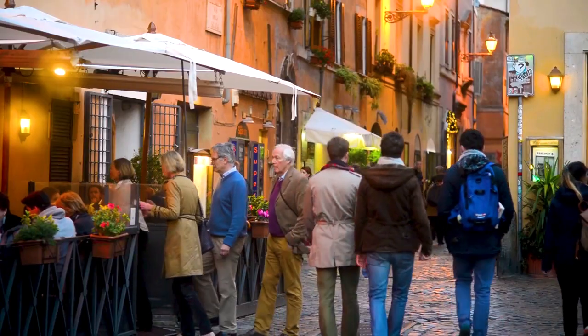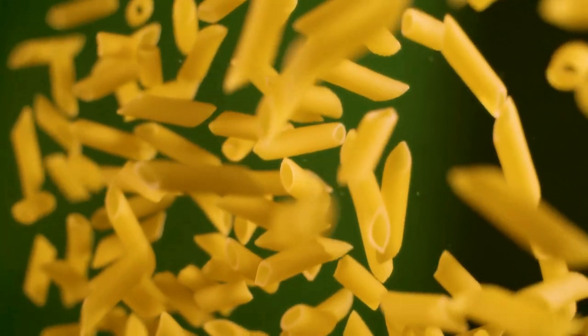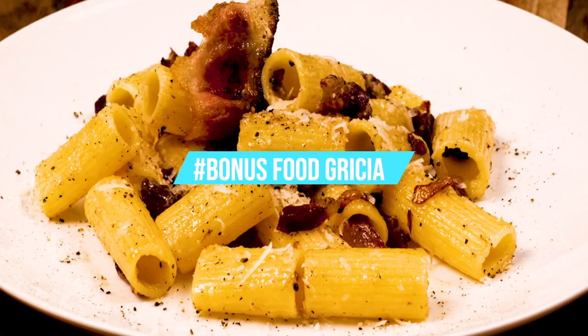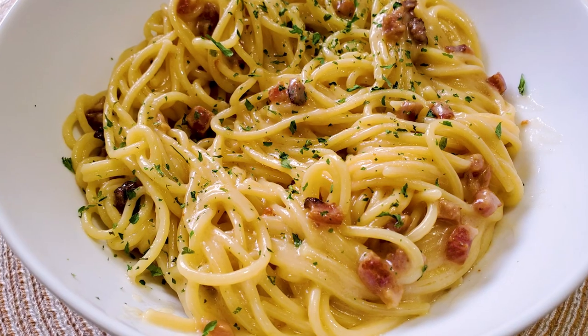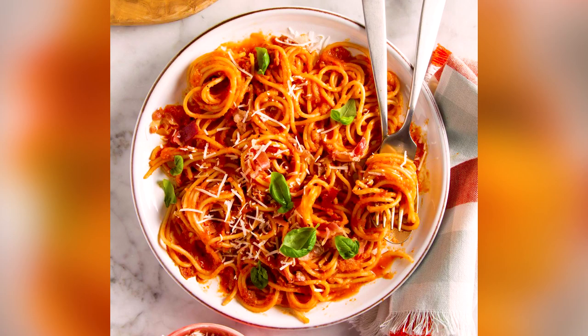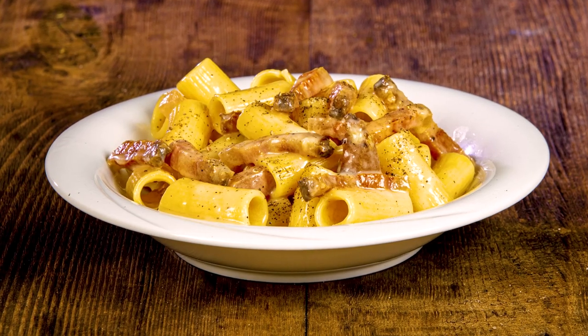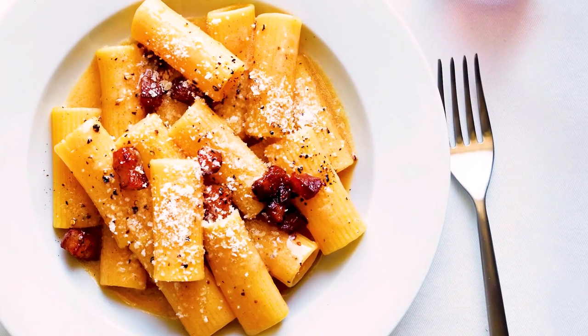Are you wondering what is our bonus food for this very Italian video? We left out a dish truly Roman and very tasty, despite being only a variant of carbonara. We are talking, of course, about the Gricia. Gricia is a carbonara without eggs, or a Cacio e Pepe with guanciale, or an Amatriciana without the tomato sauce. As you can see, the most famous pastas in Rome are all part of the very same family. Funny, isn't it?